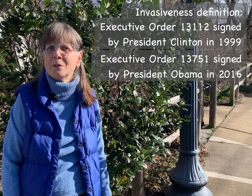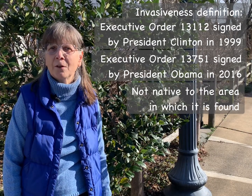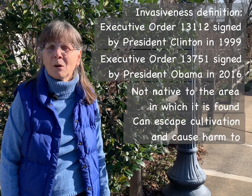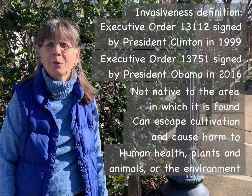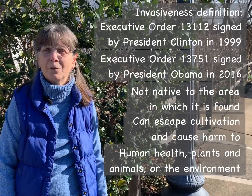Those orders state that an invasive species is one that is not native to the area in which it is found, and it can escape cultivation and cause harm either to human health, to other plants and animals, or more widely to the environment.